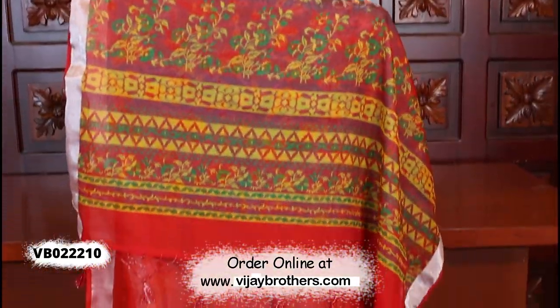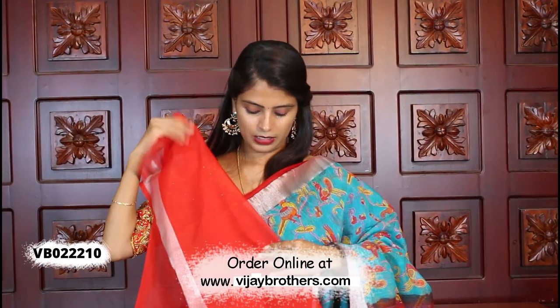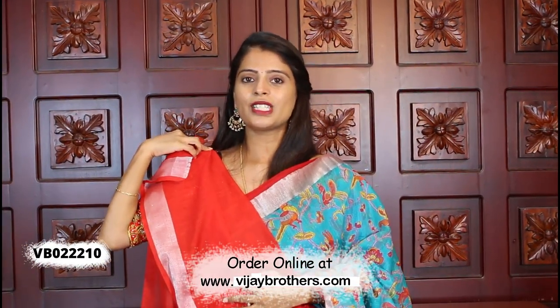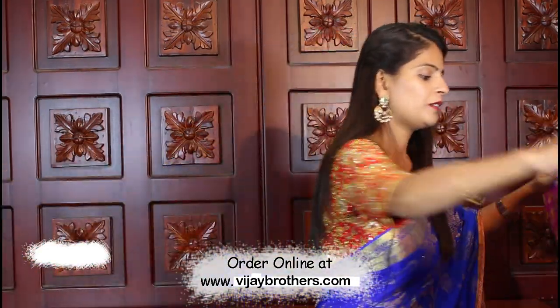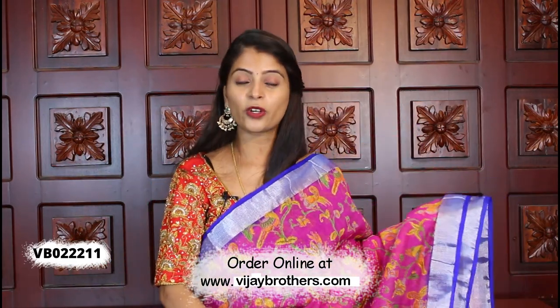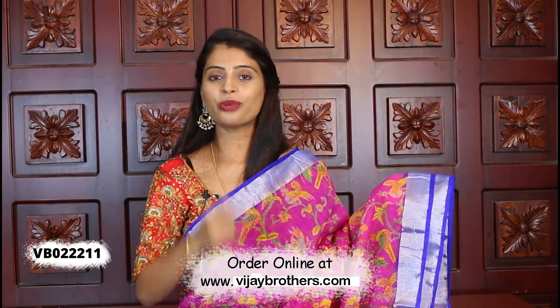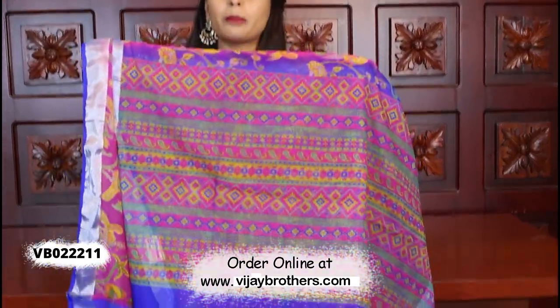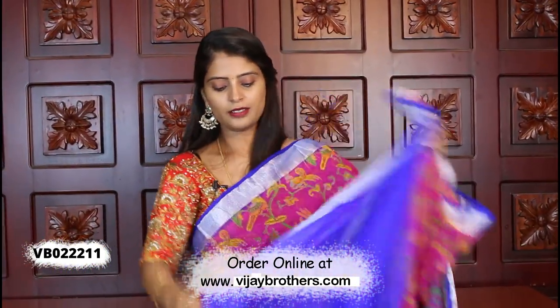The blouse contrast works well with this pattern. Same price, ₹900. Next color — pink with blue, a beautiful sari. It is a very bright combination. The pink body with blue pallu is a complete printed style, and the blouse also has a contrast. The same price is ₹900.